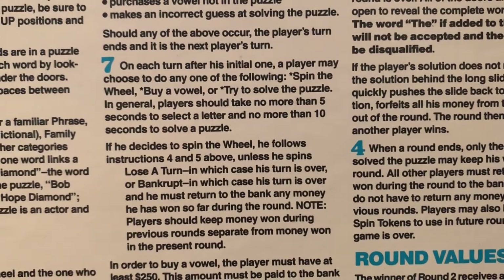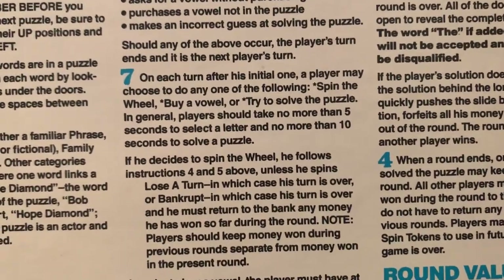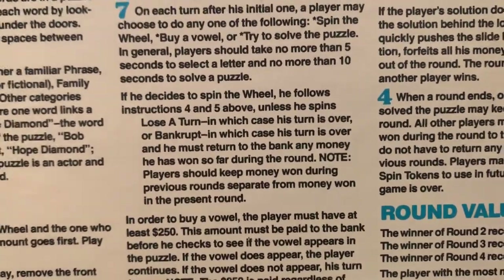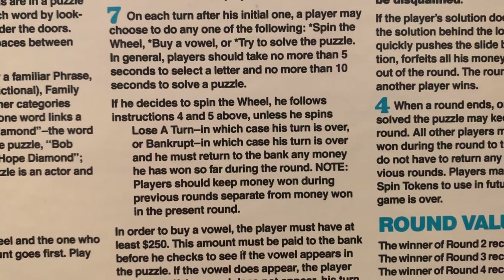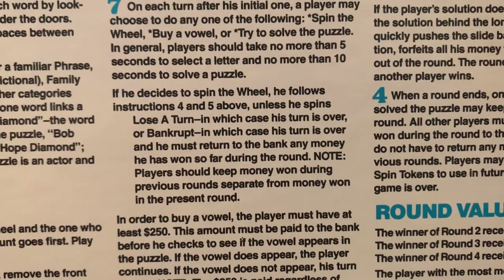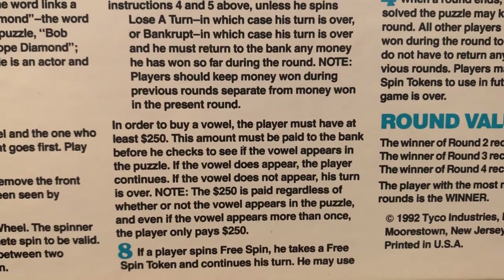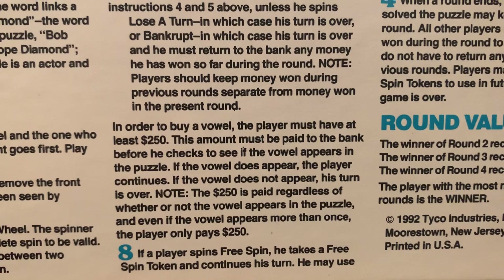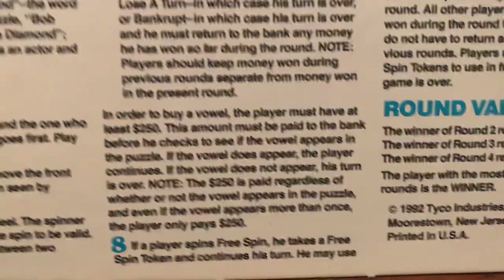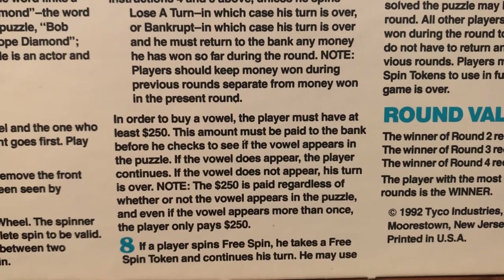On each turn after his initial one, a player may choose to spin the wheel, buy a vowel, or try to solve the puzzle. In general, players should take no more than five seconds to select a letter and no more than 10 seconds to solve a puzzle. If he spins bankrupt, his turn is over and he must return to the bank any money won so far during the round. Players should keep money won during previous rounds separate from money won in the present round. In order to buy a vowel, the player must have at least $250, which must be paid to the bank before checking whether the vowel appears in the puzzle. The $250 is paid regardless of whether the vowel appears, and even if it appears more than once, the player only pays $250.